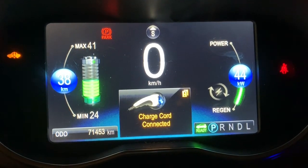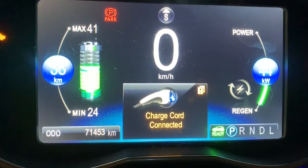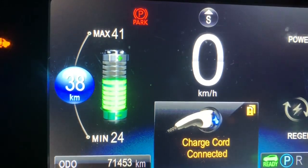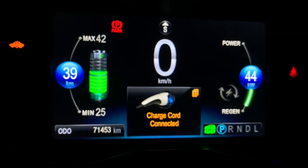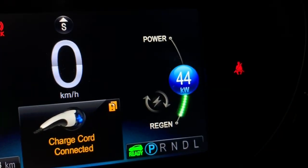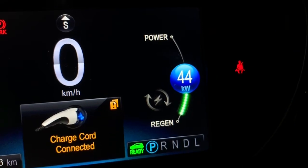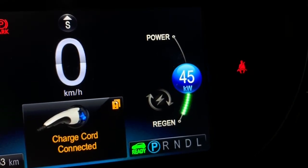So we're sitting at this fast charger and the car is on. We plugged in, the parking brake has to be on obviously, but it allows you to turn it on. So it actually shows you how many kilowatts you're drawing into the battery.